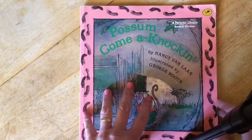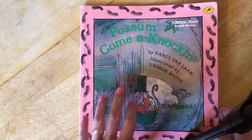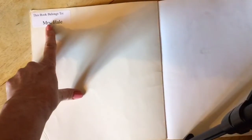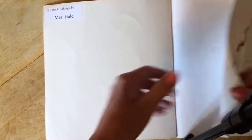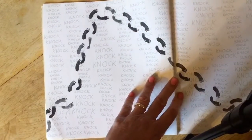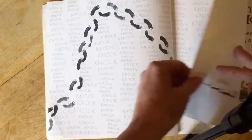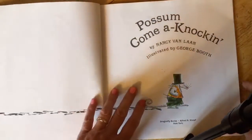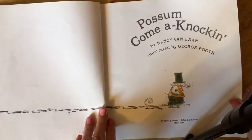This book is by Nancy Van Laan and it's illustrated by George Booth. And even though it says this book belongs to Mrs. Hale, she did give it to me to use. There are some little possum prints and knock knock — more possum prints. That possum's laughing!